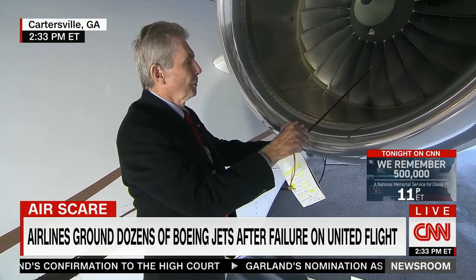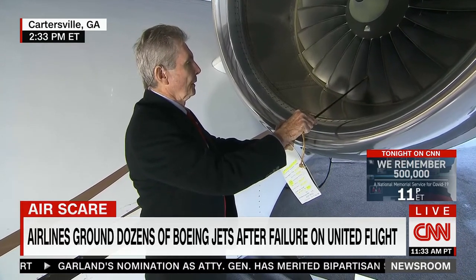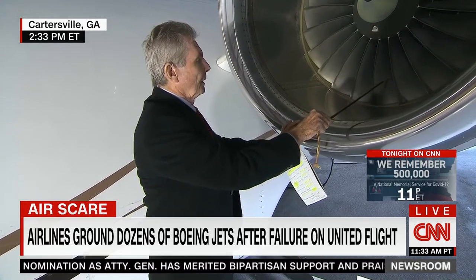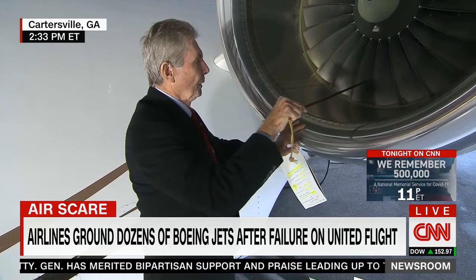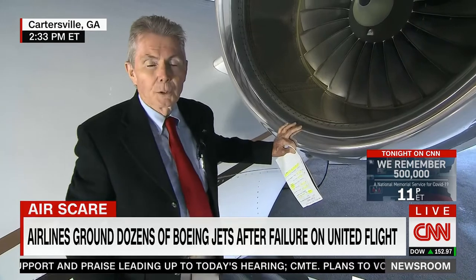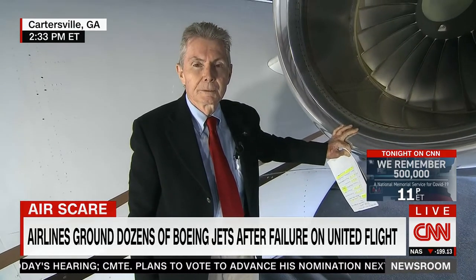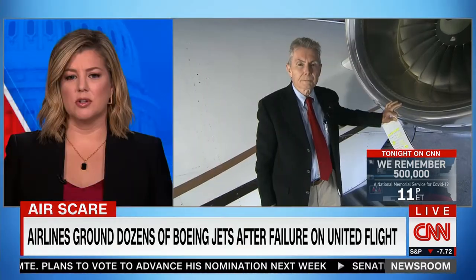That's how the jet is propelled forward. But the problem in this situation is we have a crack in a blade that is propelled aft, and it destroyed the engine — just destroyed it — and was lucky not to go into the fuselage.